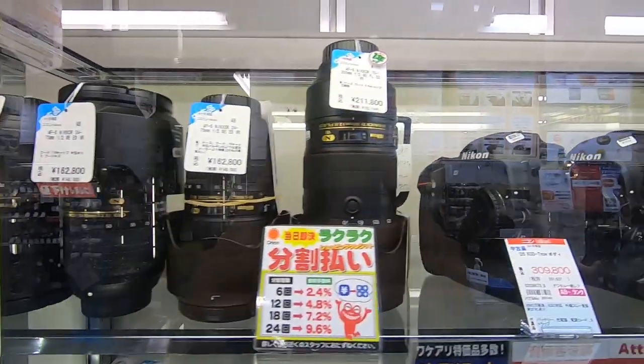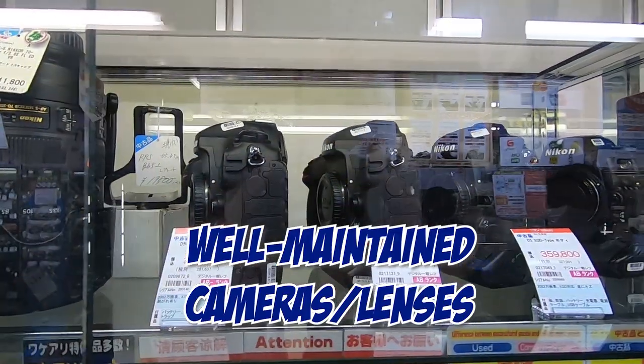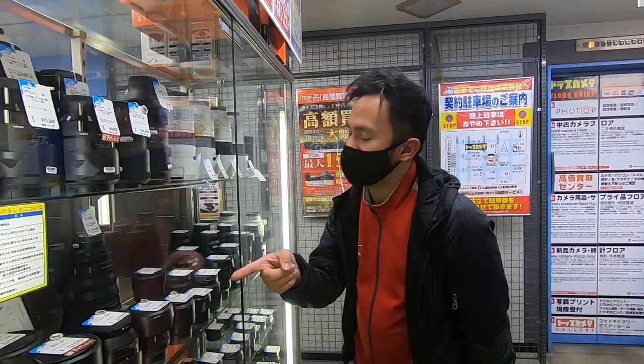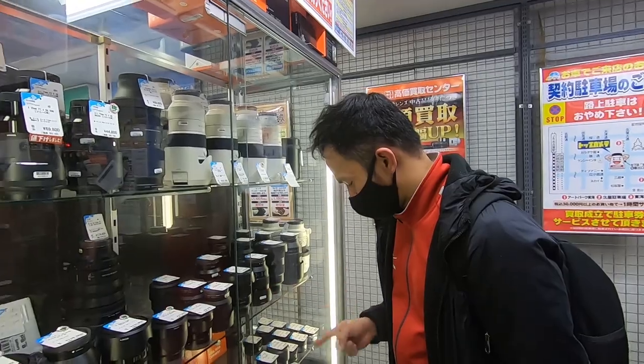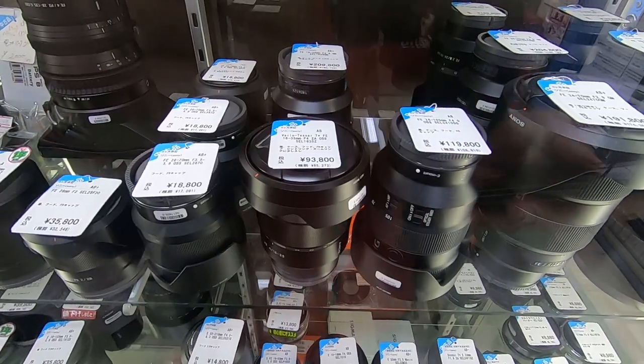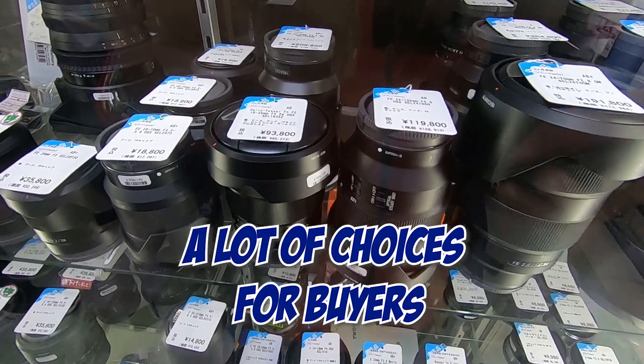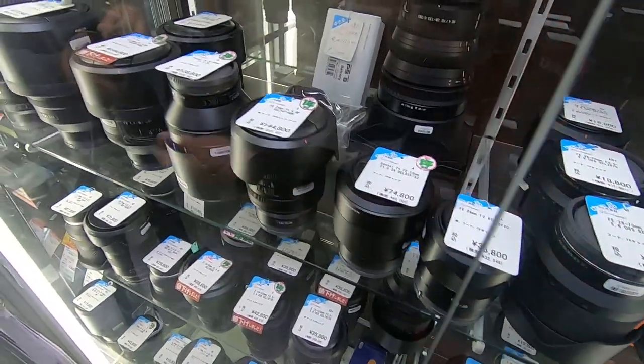And I realized a lot of things. Number one, cameras and lenses are well maintained — they all look brand new to me, except for a few of course. Number two, a variety of lenses and cameras are available in Japan. From film to mirrorless, these shops got you covered.